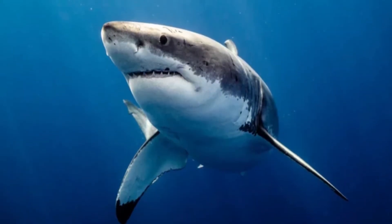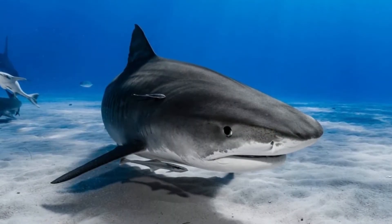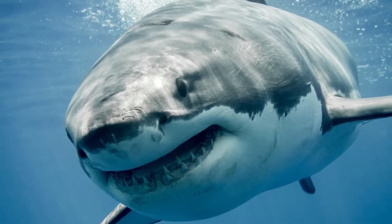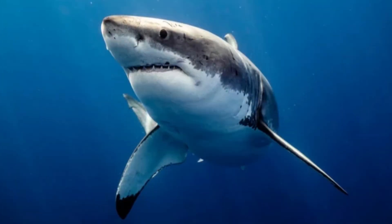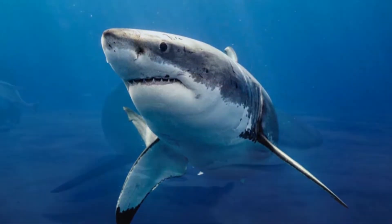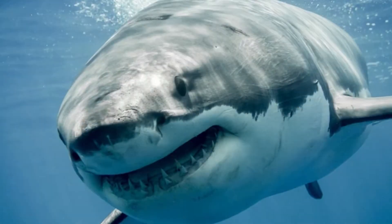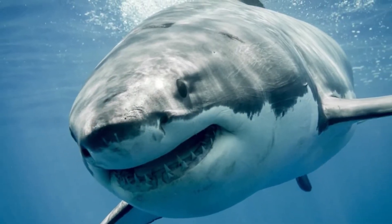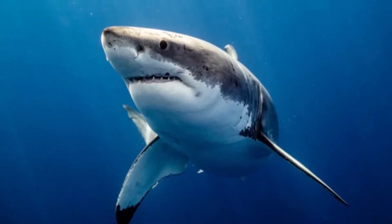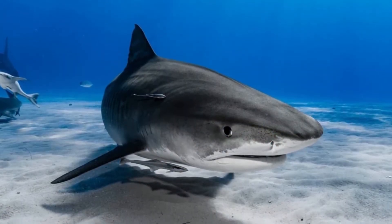Before we explore how far sharks can smell blood, we need to understand exactly how they can detect smells underwater. Sharks have two nostril-like openings which are known as nares, located on the underside of their snout. However, unlike mammals, they don't use them for breathing — their nostrils aren't even connected to their throat or lungs, as they breathe through their gills. Instead, sharks use their nostrils solely for detecting scents, which are carried in the water by currents that disperse and carry molecules from things such as blood.